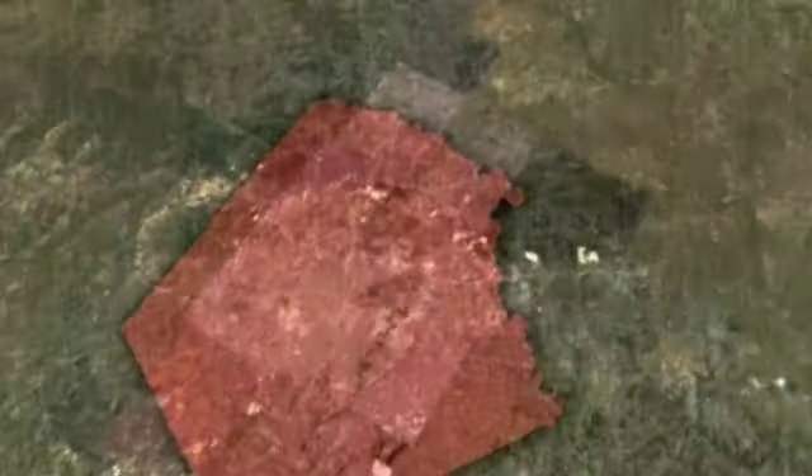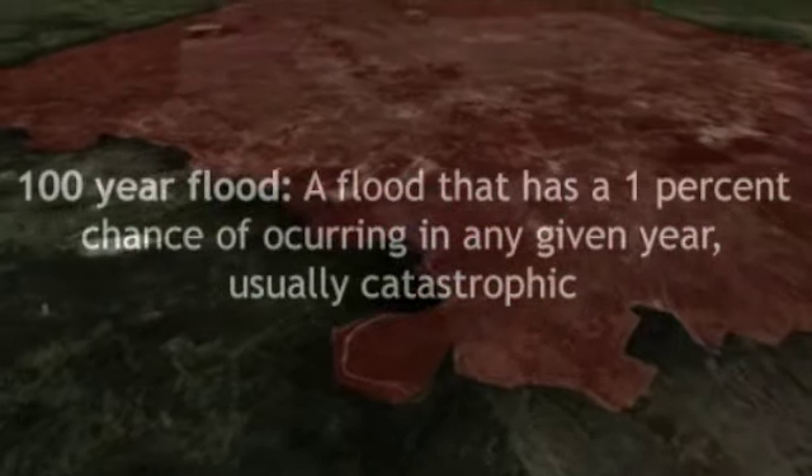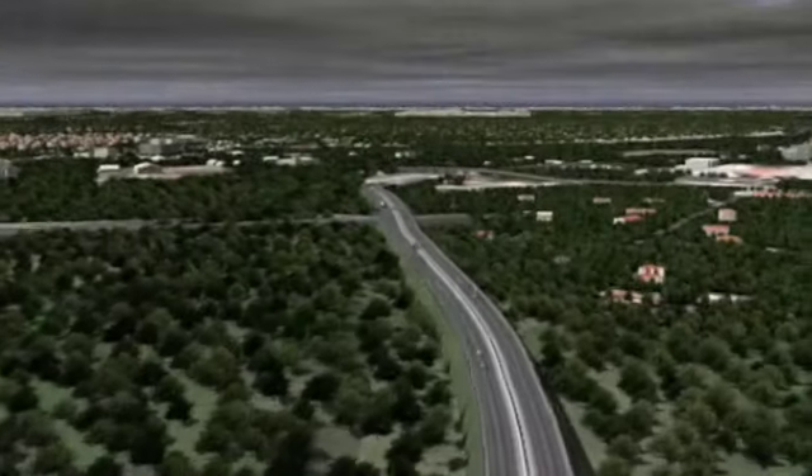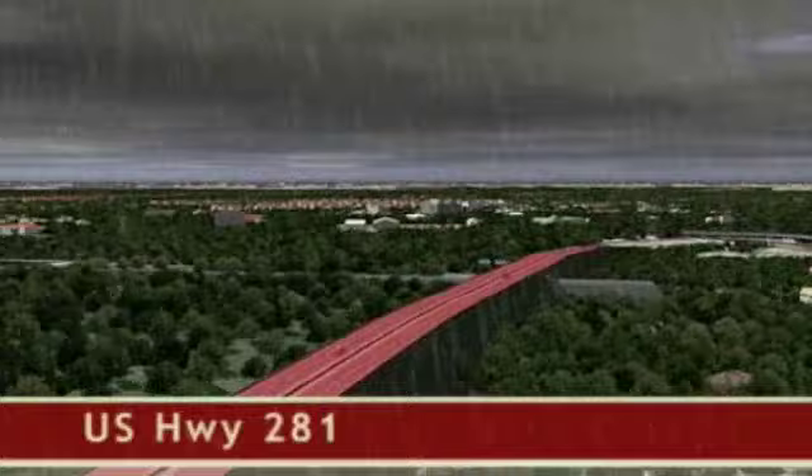In 1921, 20 inches of rain fell on San Antonio in 24 hours, surpassing the 100-year flood level. The catastrophic event prompted San Antonio city leaders to authorize the construction of a dam that was sizable enough to handle similar floods in the future.